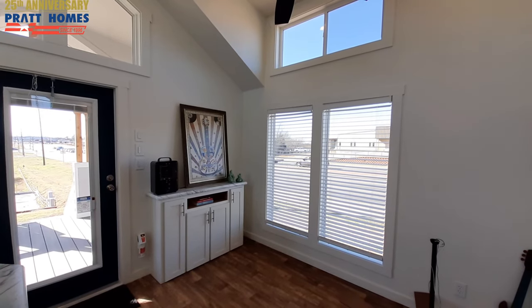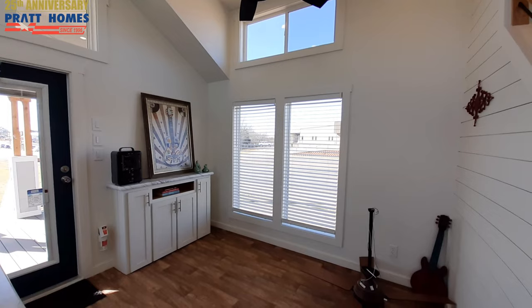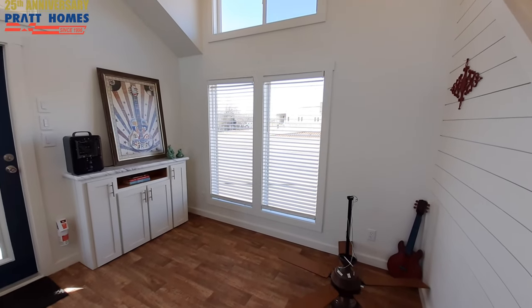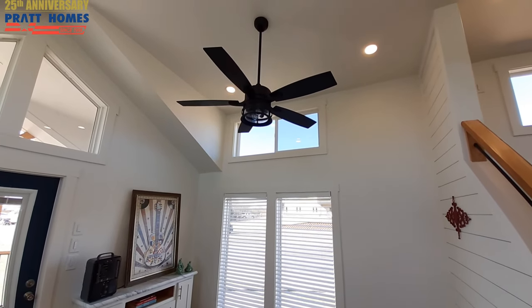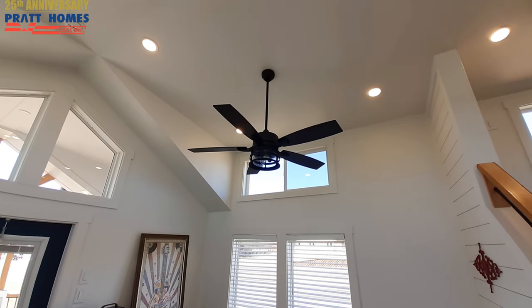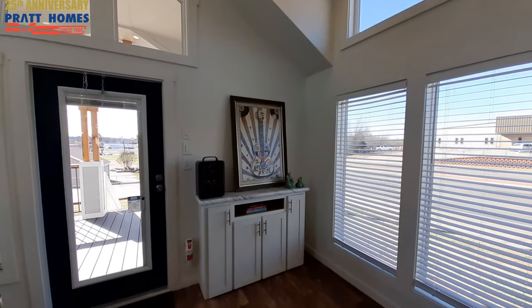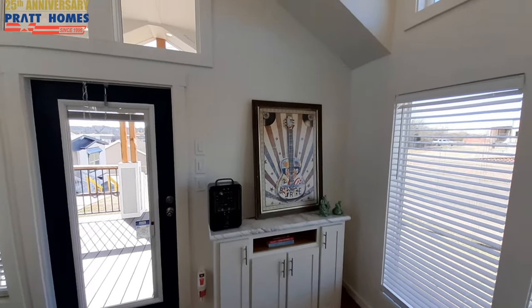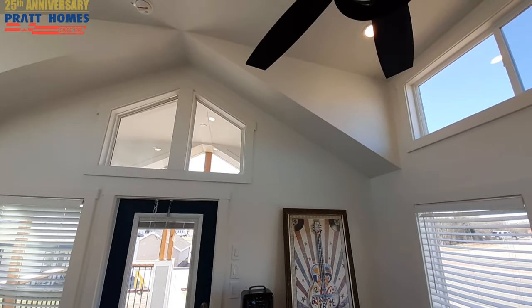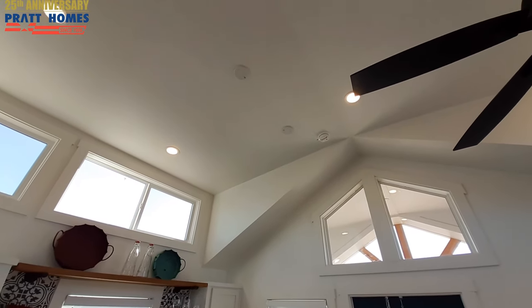I'm sure y'all heard how loud it is out there — it's a lot quieter in here. This thing does a really good job of muffling all the road noise. Check out that ceiling fan. You even have a built-in entertainment center in here. Nice vault on the ceiling there, giving it a flat ceiling across the very top.